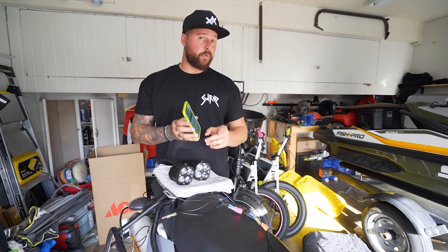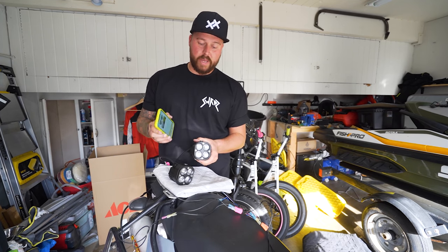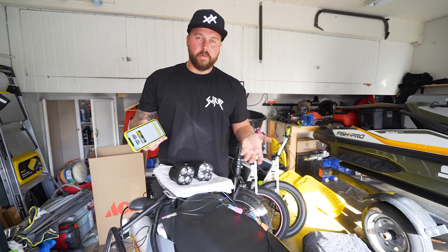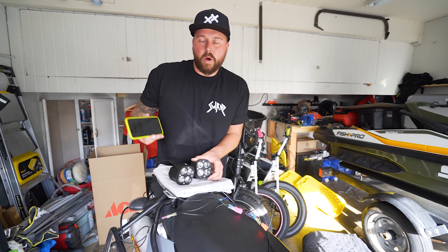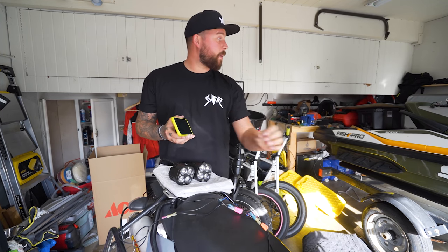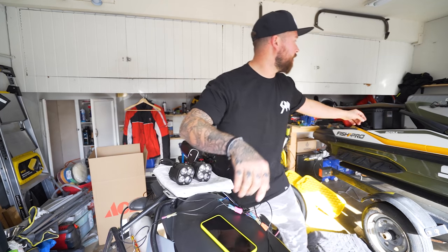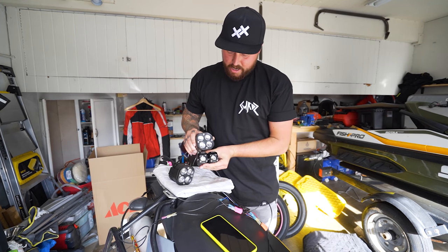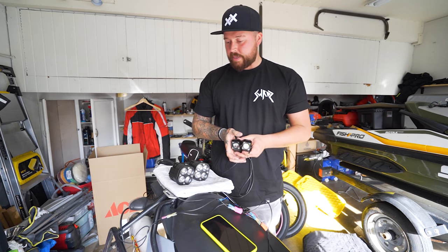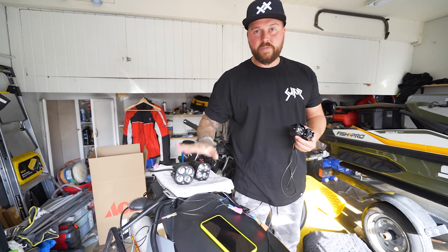Are they doubly as bright? No, they're not. But if you're looking for something in a much more compact package, I would definitely recommend the singles — look at the size difference, both singles are about the same size as one of the quads. I'm going to go with the big quads on the bike because they're the brightest. Let's get these fitted.